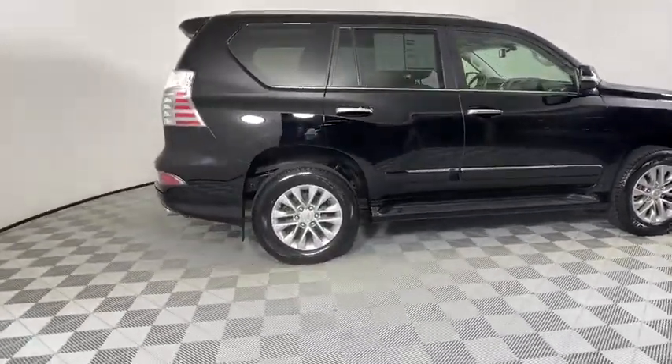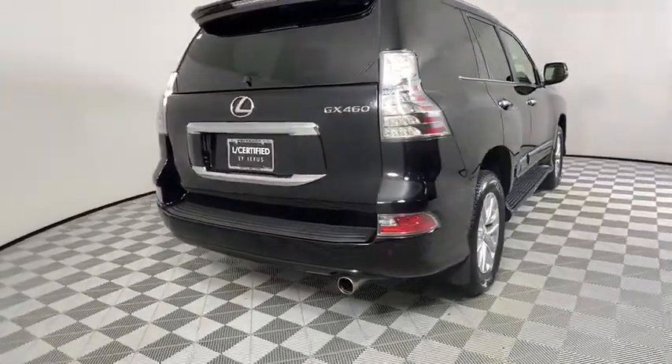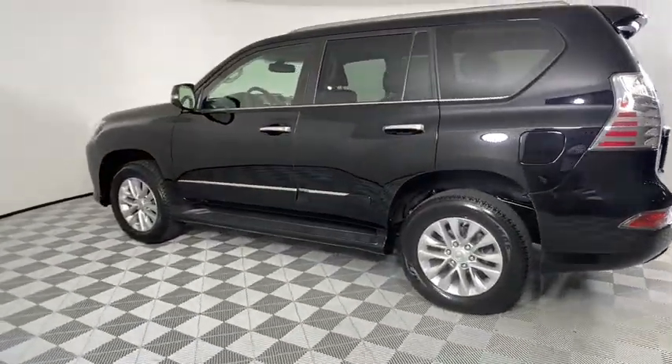This vehicle has less than 25,000 miles. Here are some of this vehicle's great options: Backup Camera, Power Passenger Seat, Anti-Lock Braking System, Steering Wheel Audio Controls, Stability Control.